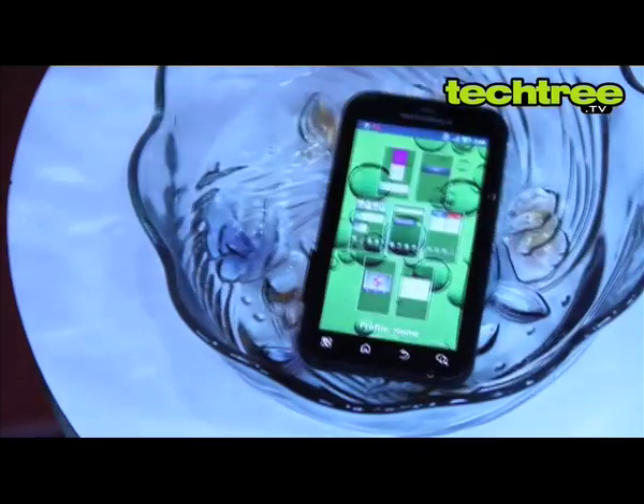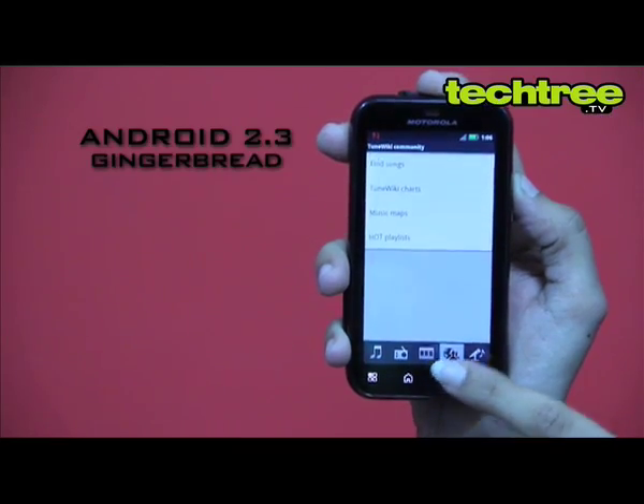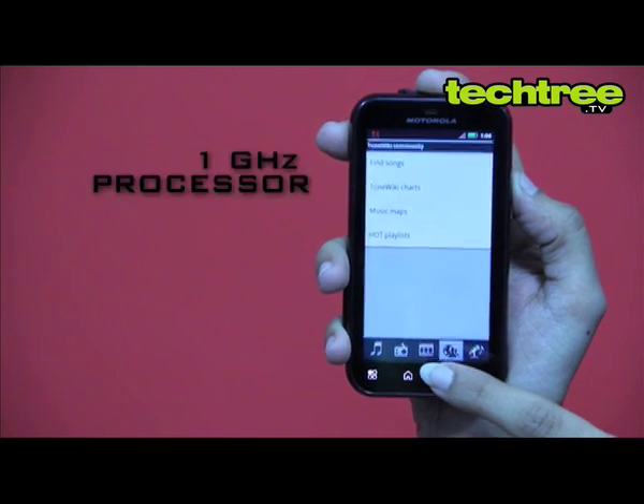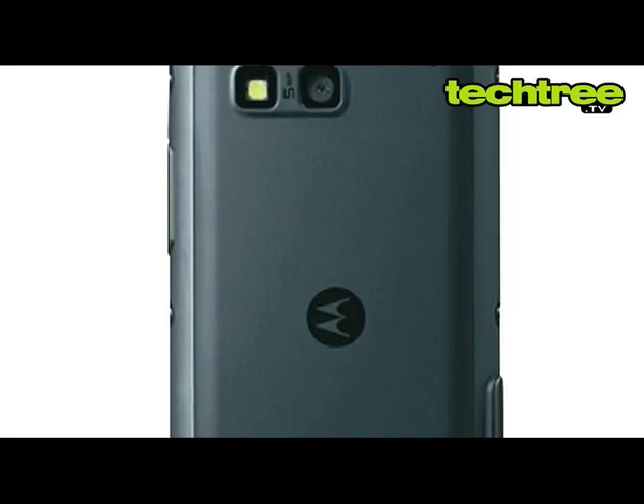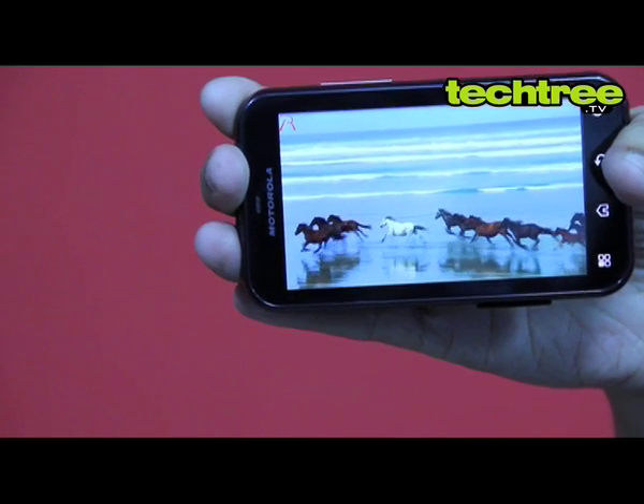The phone is dustproof and can stay in water for half an hour and still work like a charm. It runs on Android Gingerbread with Motoblur UI. It sports a 1GHz processor and half a GB of RAM. The phone has a 5MP rear camera with LED flash, which frankly isn't that good.